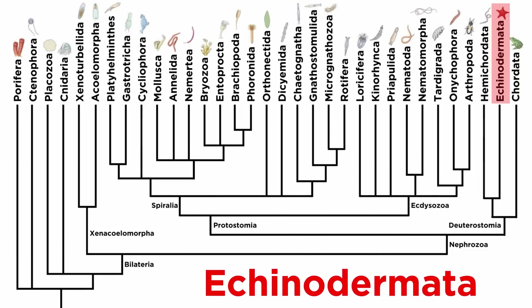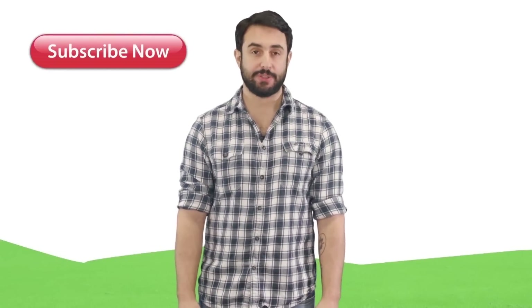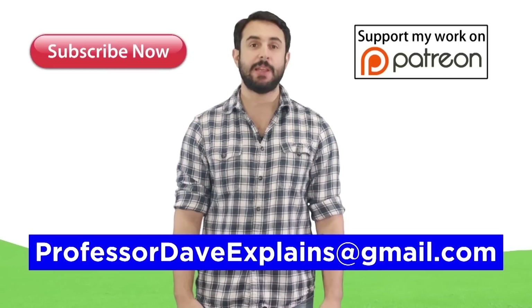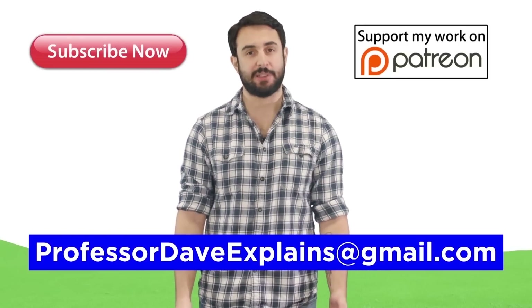That covers the hemichordates. Moving forward, we'll introduce the sister phylum to Hemichordata, called Echinodermata. As always, feel free to email Professor Dave at professordaveexplains@gmail.com.